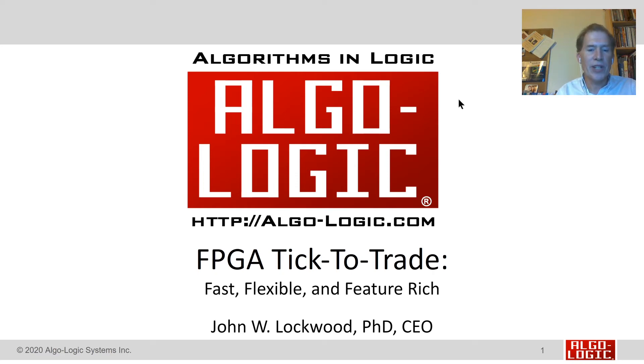Hi, this is Algo-Logic. We're going to talk today about FPGA tick-to-trade. These are systems that are fast, they're flexible, and they're still feature-rich. I'm John Lockwood, PhD and CEO of Algo-Logic Systems Incorporated.